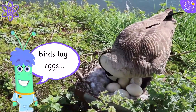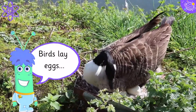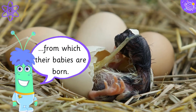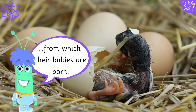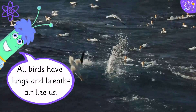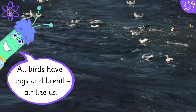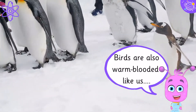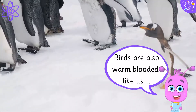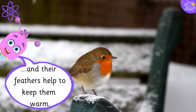Birds lay eggs, from which their babies are born. All birds have lungs and breathe air like us. Birds are also warm-blooded like us, and their feathers help to keep them warm.